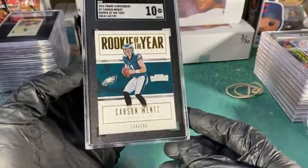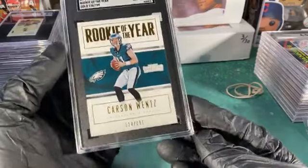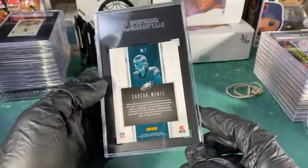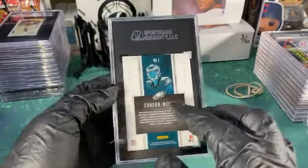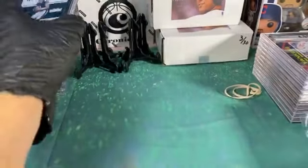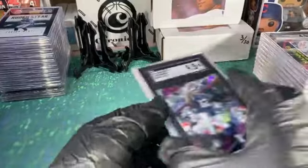Here's one I held onto for a while — finally sent it in to be graded. Carson Wentz, this is the gold version of 199 of the rookie year Contenders. I haven't found any others listed, let alone any in gem mint condition, so that'll be interesting to see what we do with that. It'll be for sale but I gotta get all this stuff priced out.